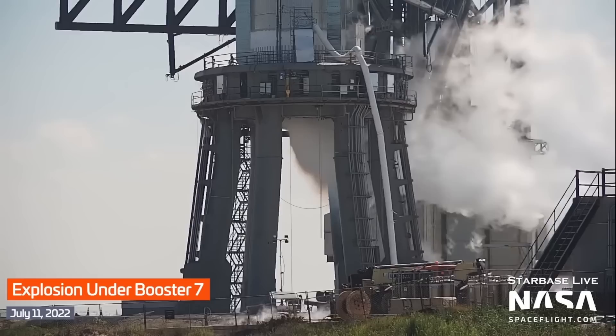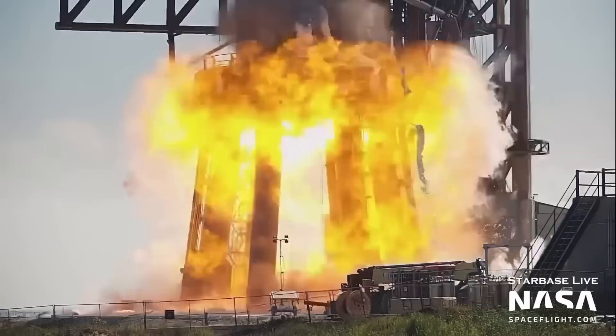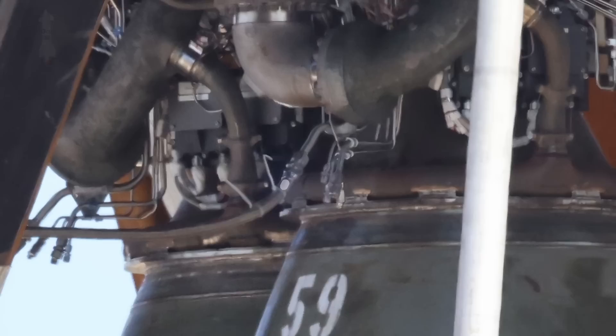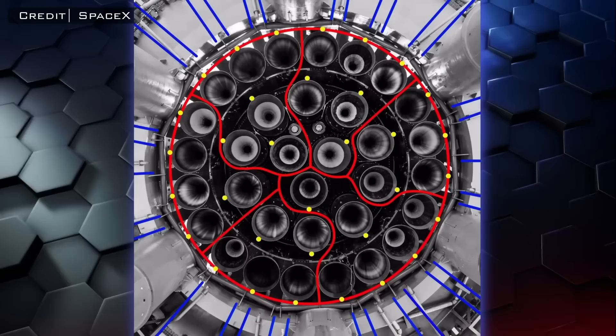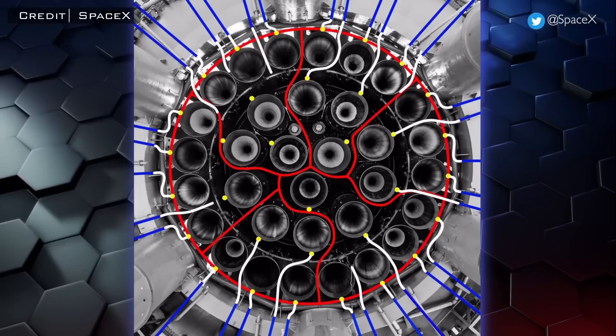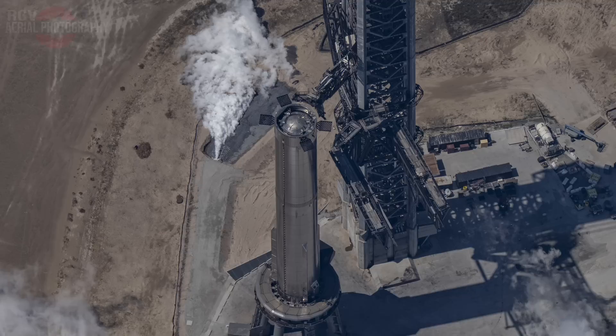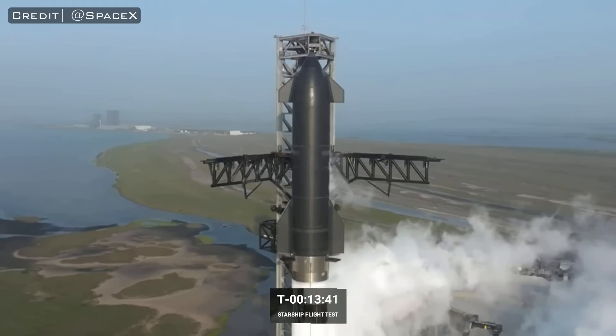Long story short, SpaceX decided that they no longer wanted to dump liquid oxygen from the Raptor engine pre-chill process underneath the vehicle. In order to prevent high-energy detonations from occurring during the engine spin-up and ignition sequence, SpaceX decided they needed to remove as much oxygen as possible from this danger zone. So instead of venting the liquid-gas mixture underneath the vehicle, they began diverting it away from the launch mount. The solution they settled on was to connect stainless steel flex hoses to all 33 Raptor engines, connected to pipes secured to the inside edge of the launch mount skirt.